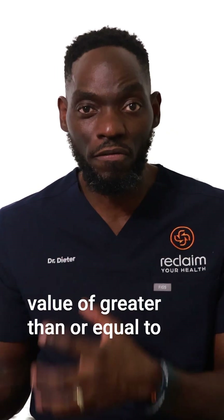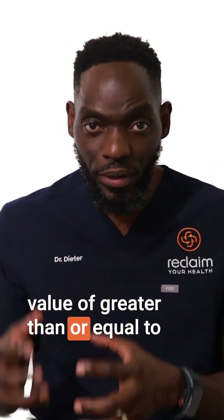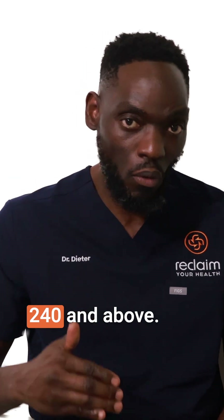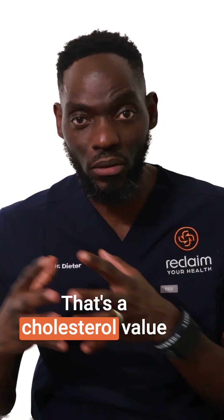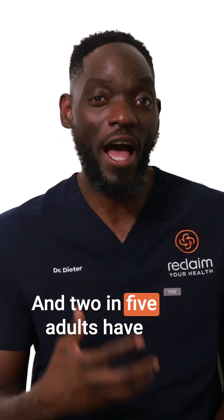That's a cholesterol value of greater than or equal to 240 and above. One in three adults has borderline cholesterol — that's a cholesterol value of 200 to 239. And two in five adults have a high LDL.